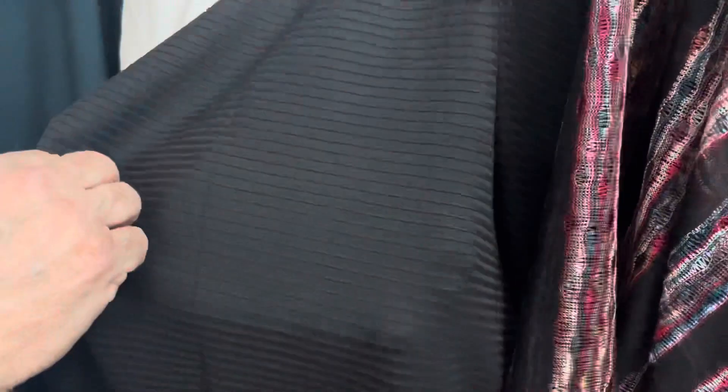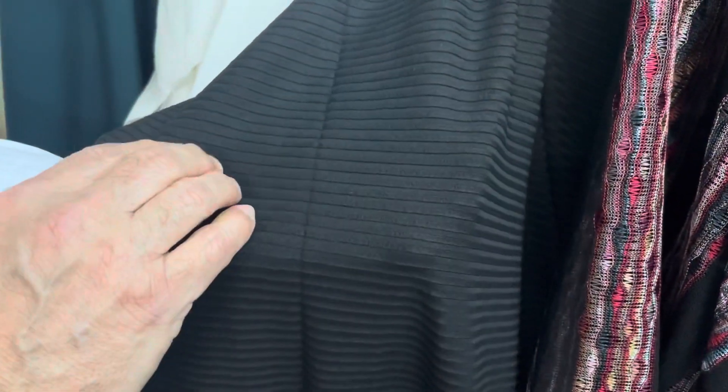We have here like a double-knit ripped cotton. This is really nice quality, too. Very interesting.